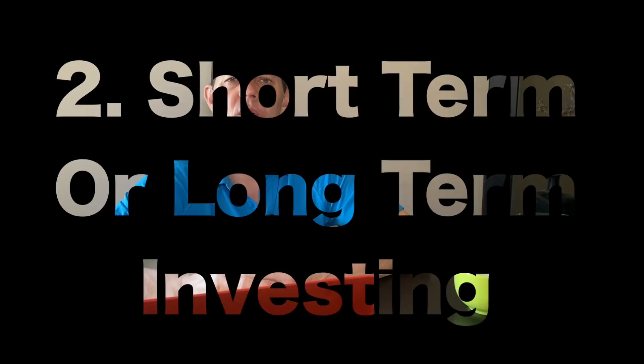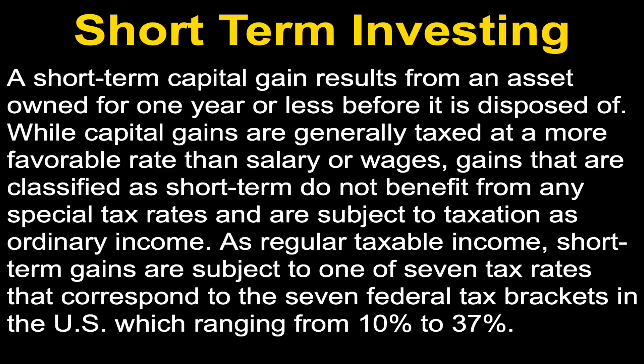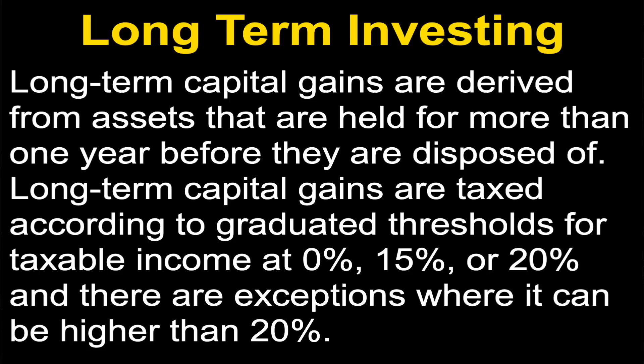Number two, let's go over short or long term investing. I define short and long term investing by how the IRS treats your gains. A short term capital gain results from an asset owned for one year or less before it is disposed of. Short term gains do not benefit from any special tax rates and are subject to taxation as ordinary income, subject to one of seven tax brackets ranging from 10 to 37 percent. Long term capital gains are derived from assets held for more than one year and are taxed at 0, 15, or 20 percent, with some exceptions above 20 percent.